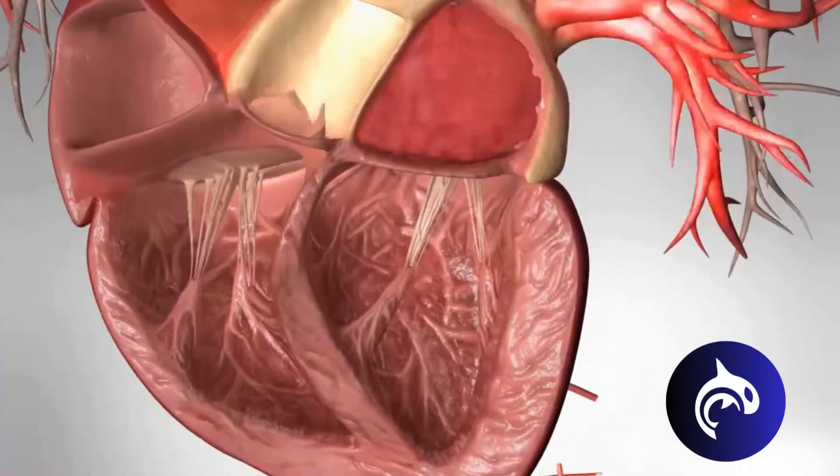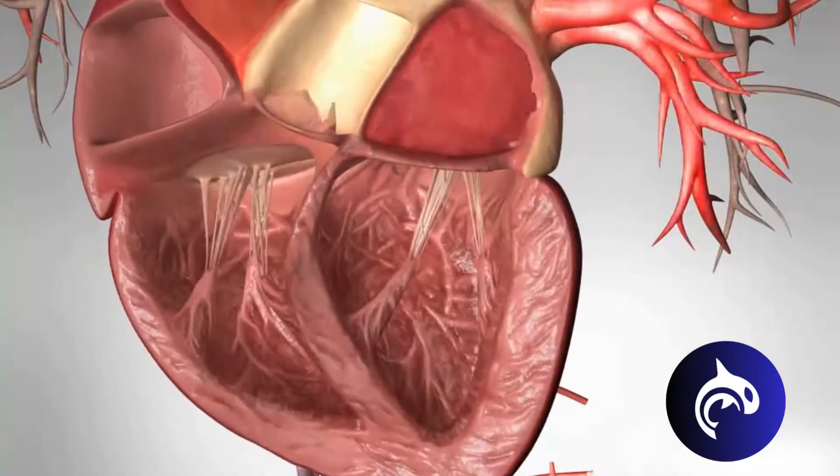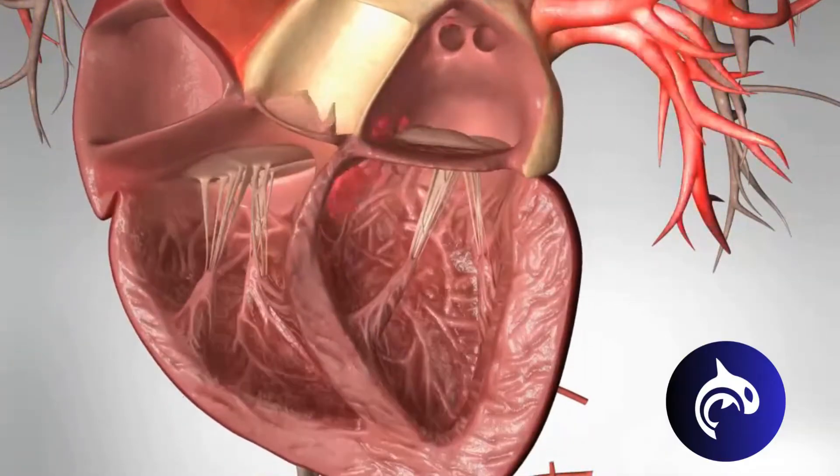Notice that whenever the left atrium pumps, the mitral valve opens, letting blood flow into the left ventricle. But when the left ventricle pumps, the mitral valve shuts. That prevents blood from moving backwards into the atrium and forces it to move forward out to the rest of the body the way it's supposed to.